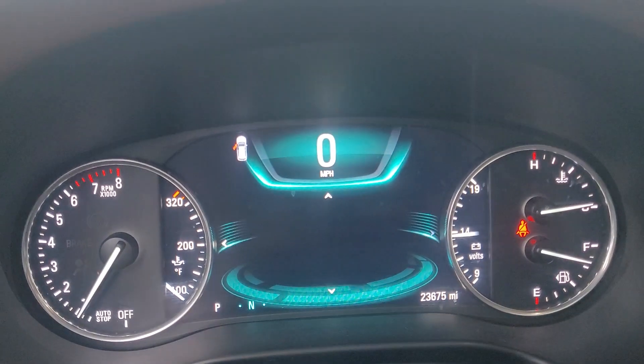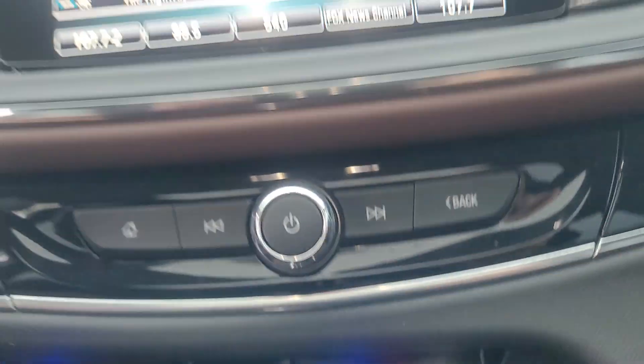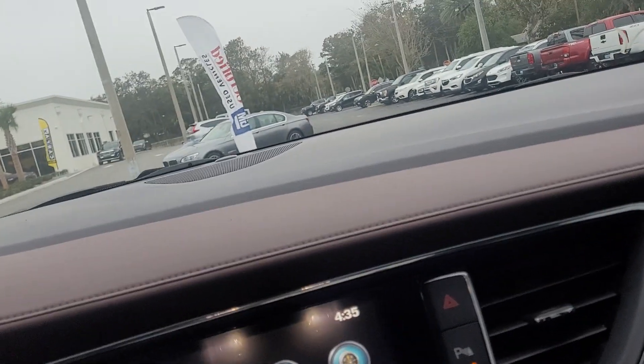Nice looking cluster there. Obviously you've got the factory navigation. You've got the wireless charging system. Apple CarPlay, Android Auto. Again, factory navigation.